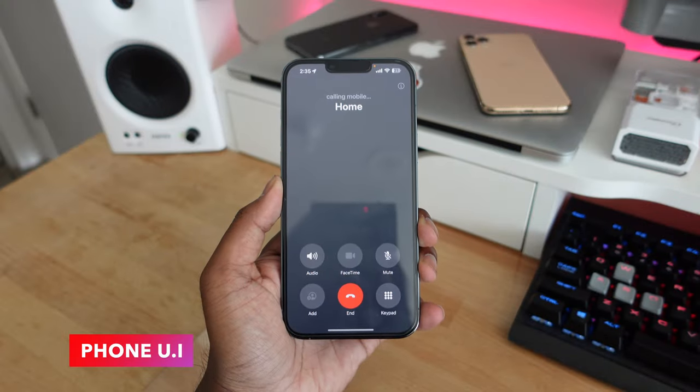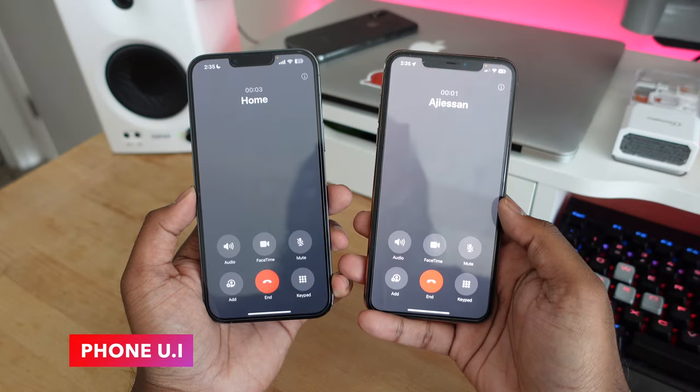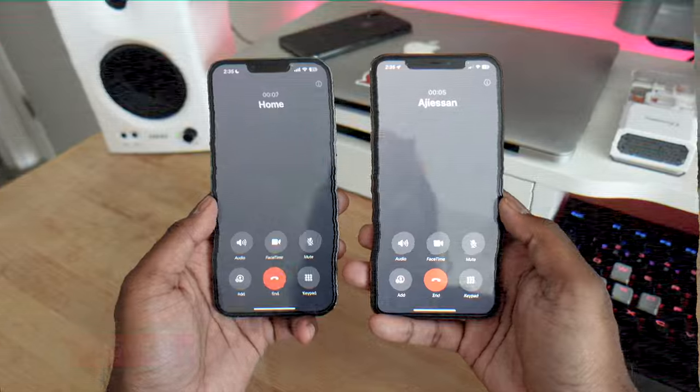The phone user interface in iOS 17 gets a slight redesign. All the icons you'd usually see in the middle are now pushed towards the bottom of the screen, so you can easily access these buttons with just one hand.